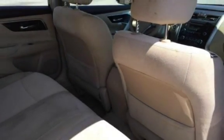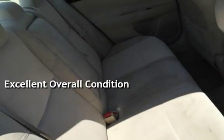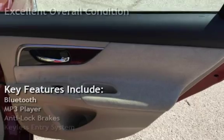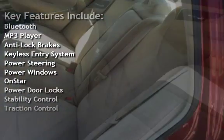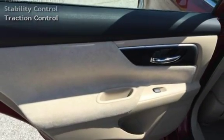This vehicle is in excellent overall condition. Key features include Bluetooth, MP3 player, anti-lock brakes, keyless entry, power steering, power windows, OnStar, power door locks, stability control, and traction control.